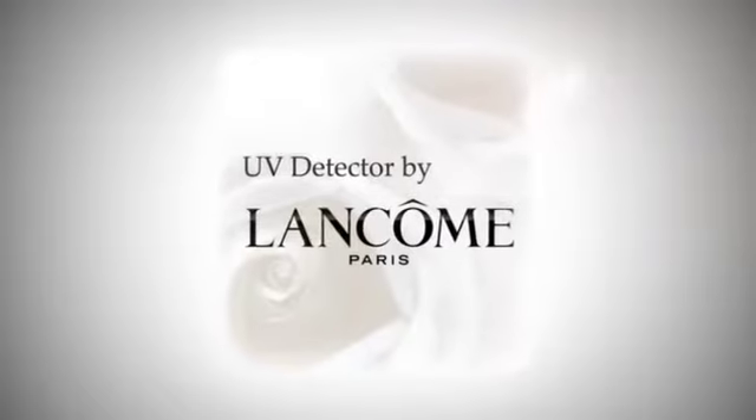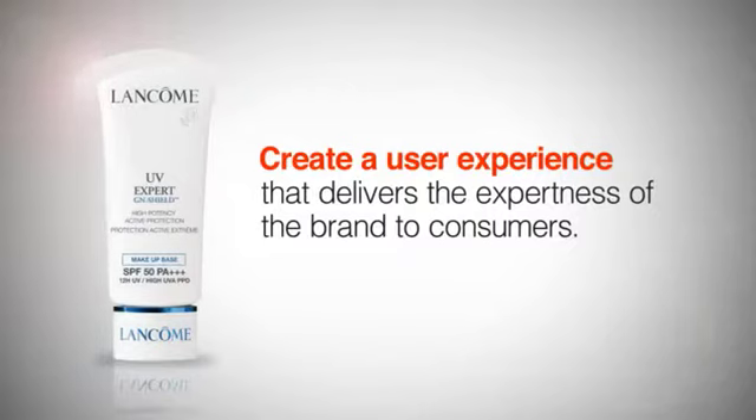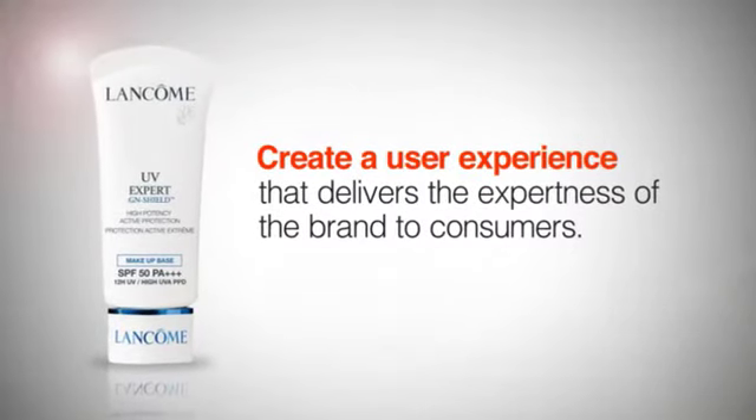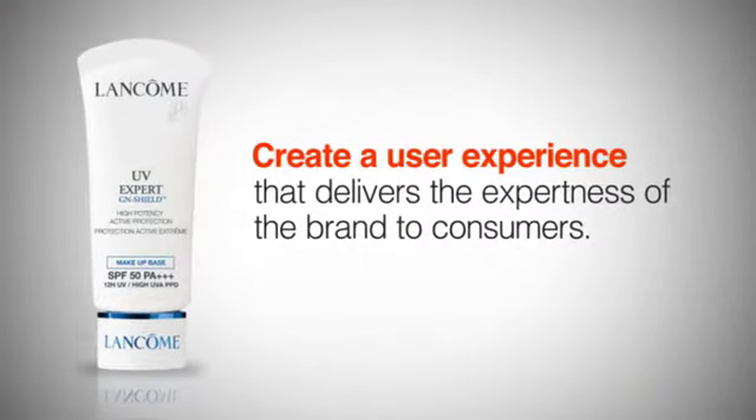UV Detector by Lancôme. The challenge is to create a user experience that delivers the expertness of the brand to consumers. With the relaunch of the UV Expert line of products, Lancôme wanted to deliver the message from the expert to consumers.